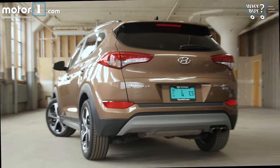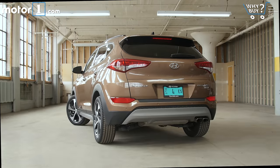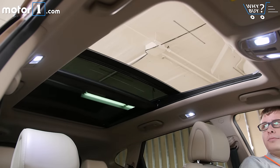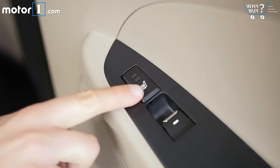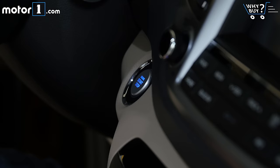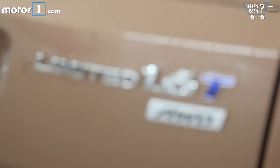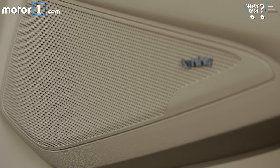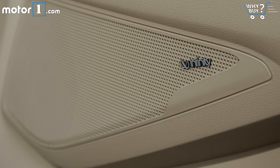It means I can operate things like the climate control and the infotainment system without taking too much attention off the road. Is it well equipped? Absolutely, with all the modern conveniences we've come to expect on a fully-loaded crossover. There's an enormous panoramic roof, heated and cooled front seats, heated rear seats, LED lighting, pre-collision braking, lane departure warning, and a power liftgate. Some of those features are limited to the top-tier Limited trim level, but overall there are no glaring omissions in terms of the Tucson's feature set.